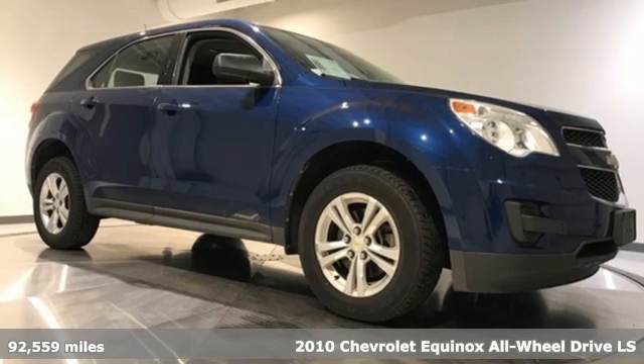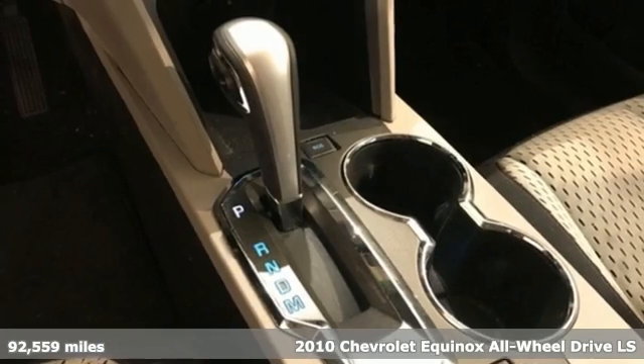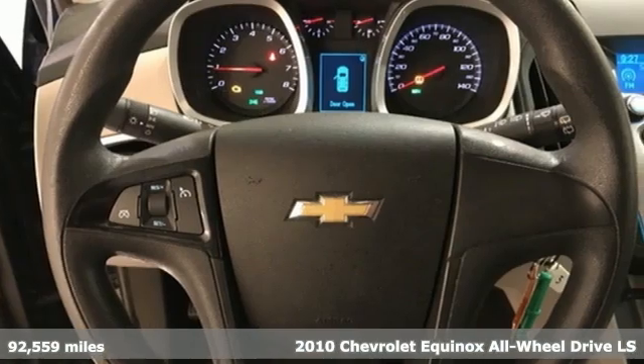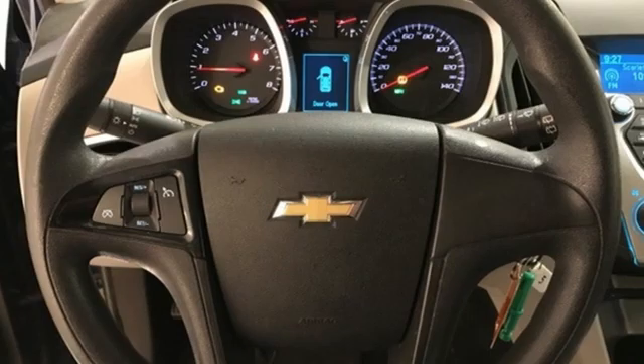Here's a 2010 Chevrolet Equinox. This Equinox is a talented multitasker with impressive fuel economy, thoughtful safety features, and a powerful performance.